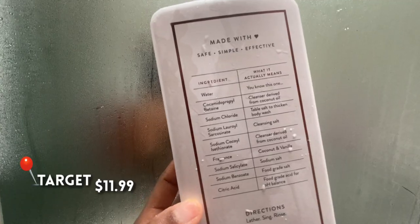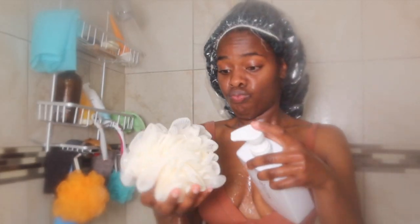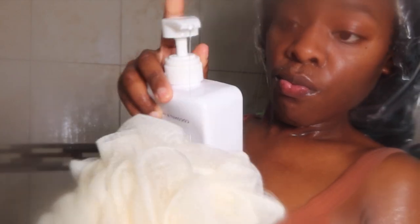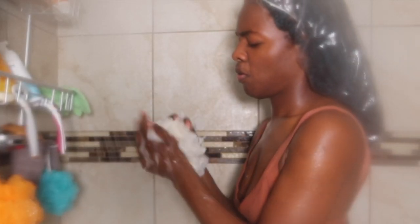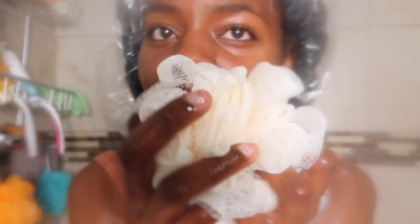So the body wash of choice is this Native Body Wash — I also find this at Target. I love this so much, it smells so good and it's gonna have you smelling good all night. I take about three pumps of that, combine it with my loofah under warm or hot water, and begin to wash my body.